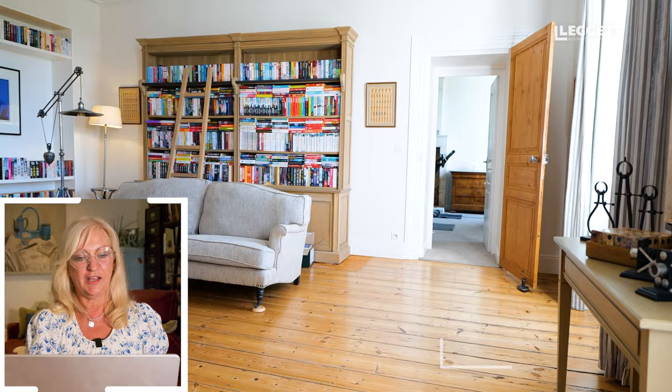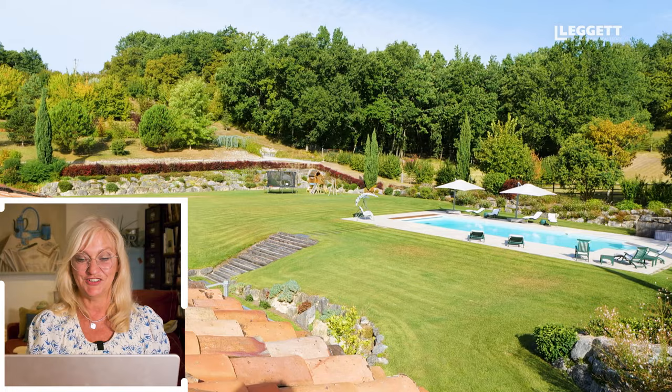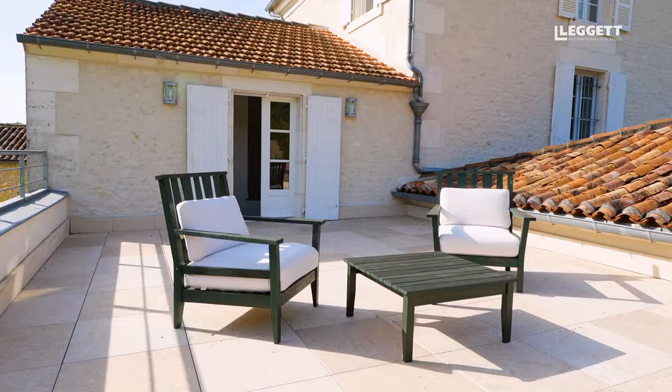The current owners have such great style — I love the style of this property. Look at this roof terrace and the views. As you can see, the gardens have all been landscaped beautifully.